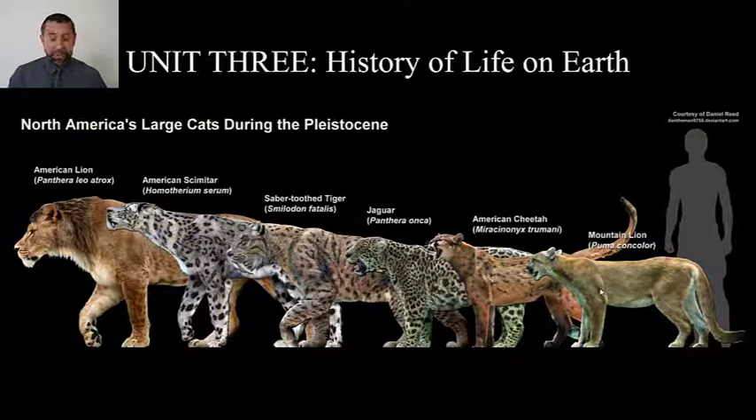Did you know that the jaguar is one of five members of the genus Panthera? This is the genus of the big cats — African lions, snow leopards, tigers, cheetahs. During the Pleistocene, not that long ago, there were actually many more large cats living here in North America, including a massive American lion and Smilodon, the famed saber-toothed cat. Maybe you've had the chance to go to La Brea Tar Pits and check out all those Smilodon skulls.